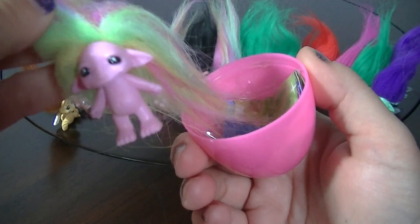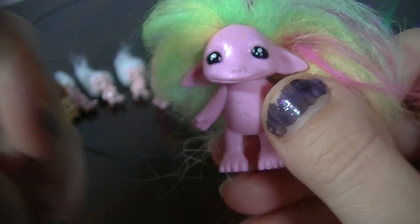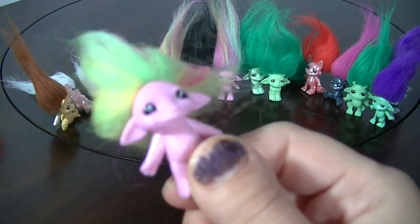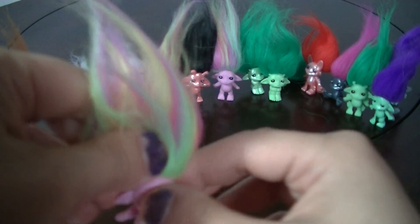Oh, it's Teeny Genie! Teeny Genie in standard finish — this is a duplicate too, so she'll be given away at some point.